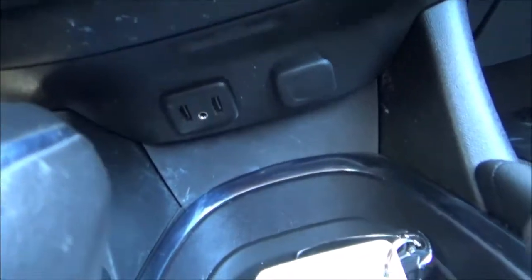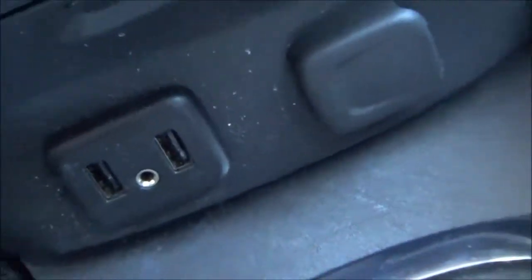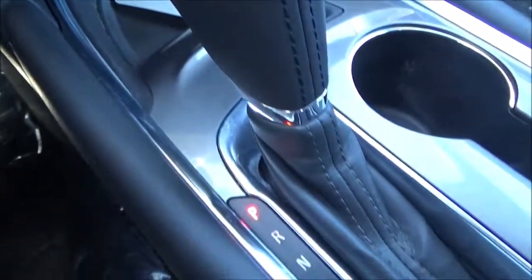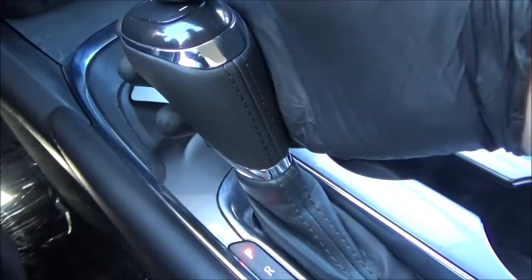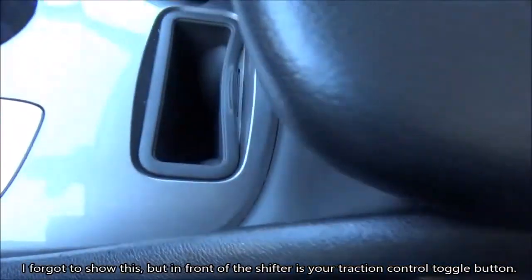Below here you have a little bit of storage. You've also got two USB ports and an AUX port alongside a 12-volt power outlet. On top of the gear shifter, you have plus and minus buttons to manually shift the transmission. You have two cup holders, a little bit of storage, and a center console with some storage.